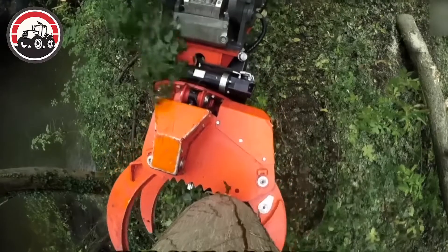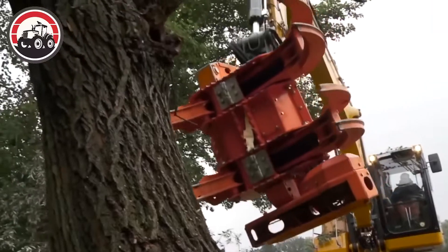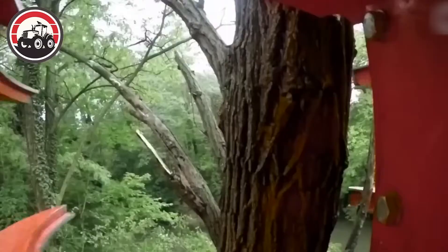The cut grapple woodcracker CS780 is a powerful and versatile forestry attachment designed to make quick work of even the toughest wood cutting and logging tasks.